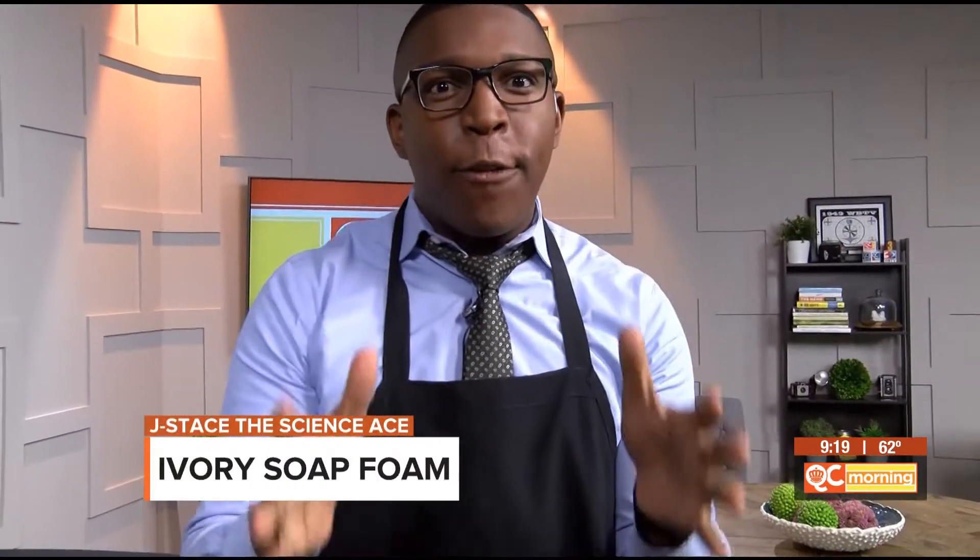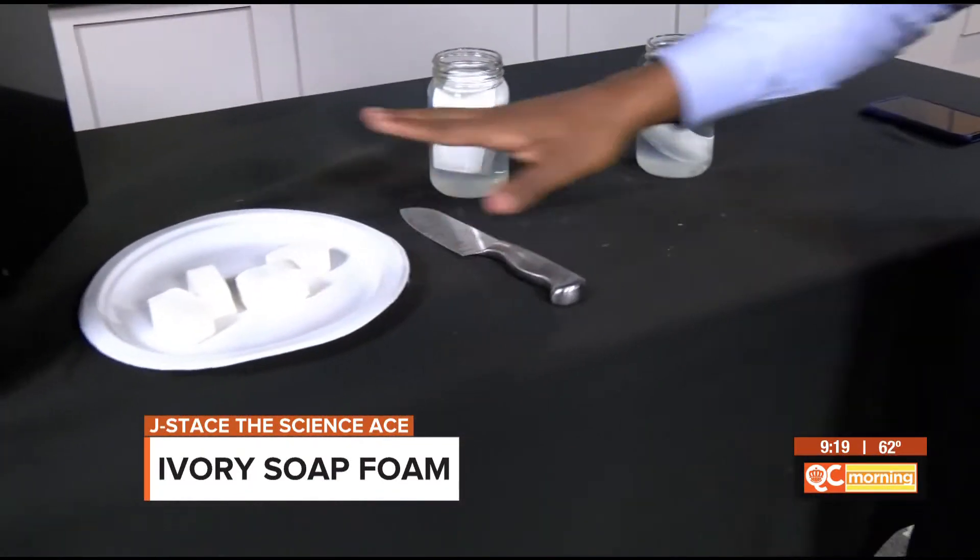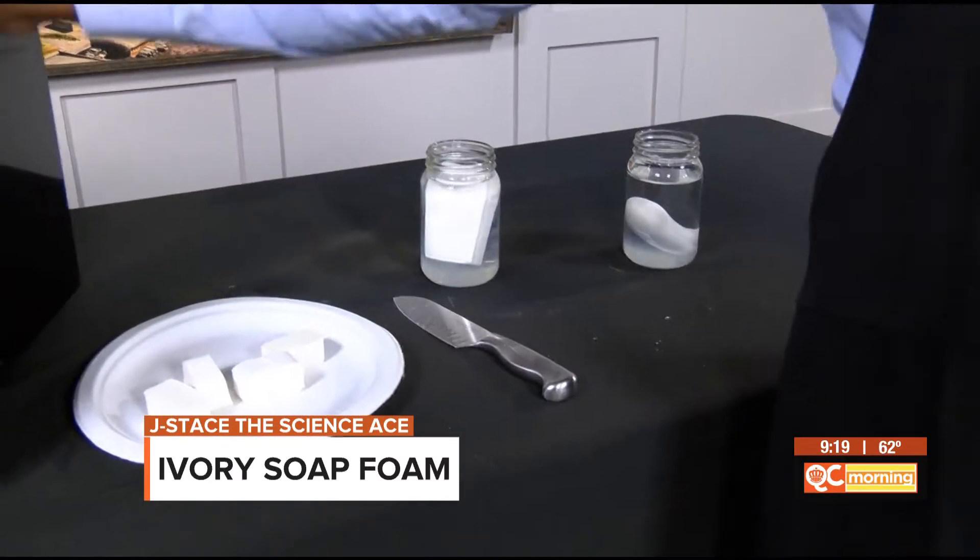Boys and girls, I have a really cool science experiment for you today. We're making ivory foam soap. Here's what you'll need: a bar of ivory soap, a knife, a paper plate, and a microwave.